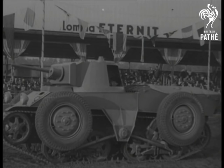Once the wheels are raised, the armoured car can proceed on the catapultor tracks, ready to take all obstacles in its stride.